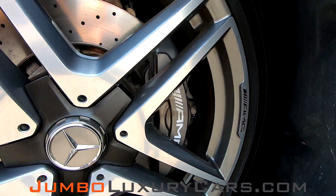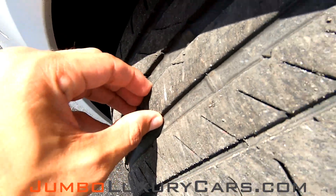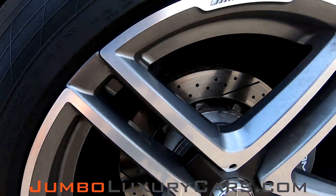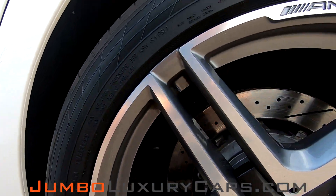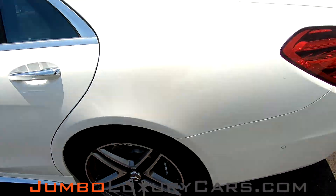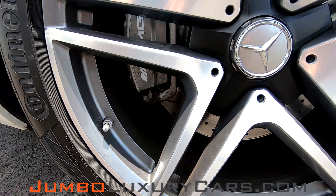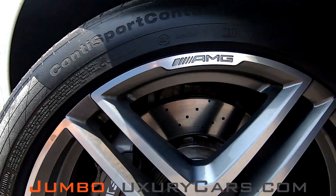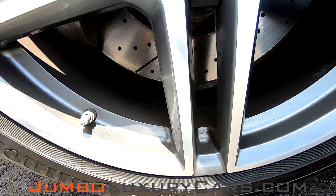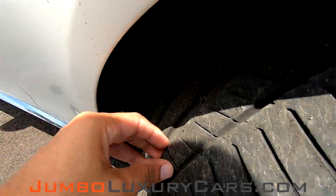Let's check out the wheels and tires. Checking for any curb rash — as you can see, this rim has absolutely none. Tire condition is excellent. This rim is also in mint condition, absolutely no scratches. This rim is also in mint condition, absolutely no scratches. That rim is also in mint condition. Tire condition is excellent.